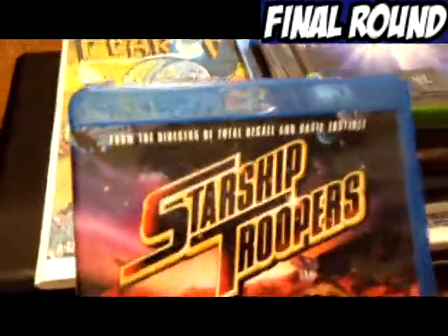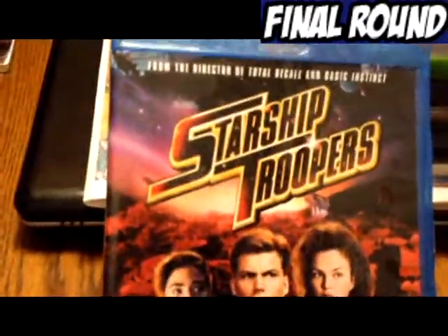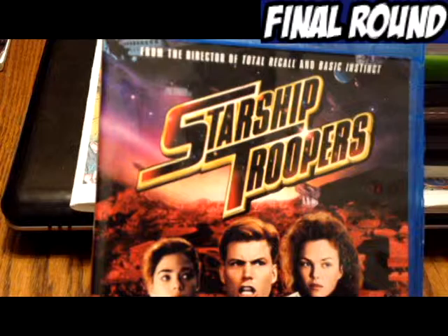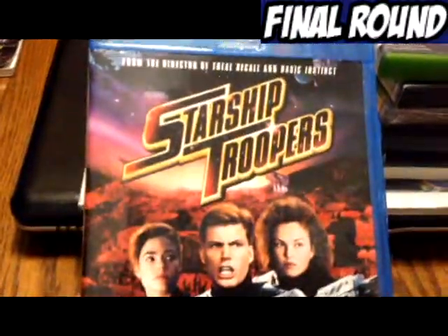Next we have Starship Troopers, which I enjoyed a lot — it's very over the top, about giant bugs in space; space marines, pretty much. I got this the same day I got a bunch of stuff from Merchandise Outlet for a dollar, so — dollar Blu-ray.